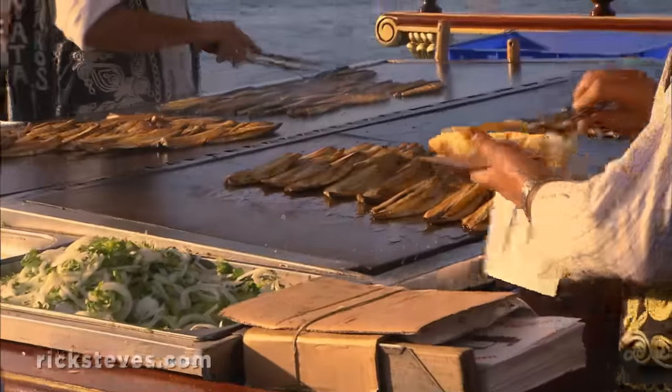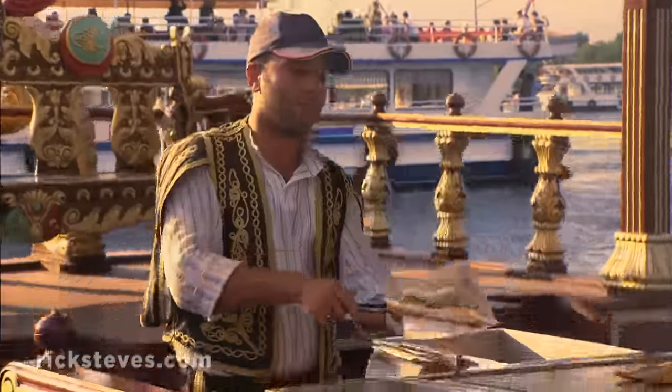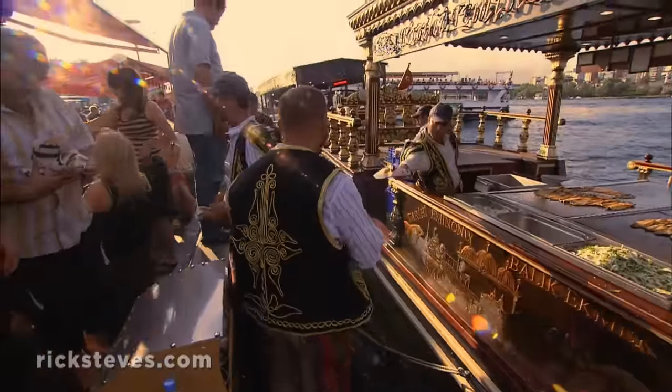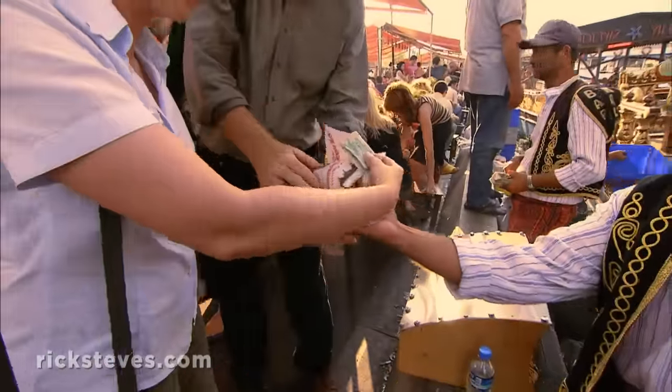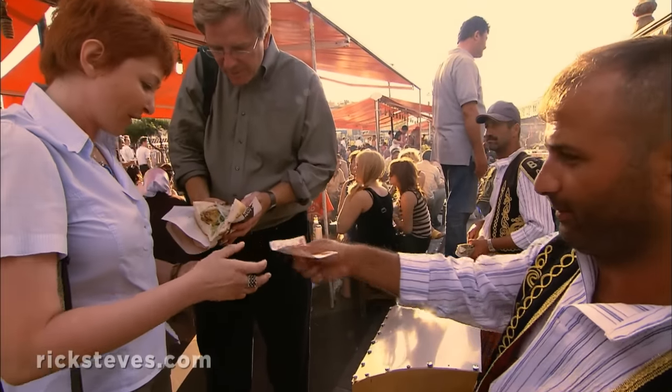For fast food Istanbul-style, we're grabbing a fish sandwich fresh from the guys who caught it, at one of the venerable and very tipsy fish-and-bread boats. This is Istanbul fast food. Now, what kind of fish is this? Fresh mackerel.